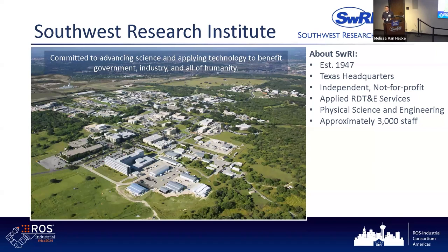We are an independent, not-for-profit research and development firm. We focus on applied research, development, technology, and engineering. We have about 3,000 people here on this campus. Our mission is we're committed to advancing science and applying technology for the benefit of government, industry, and all of humanity. ROS Industrial, being an open-source software program, is one of those elements that fits our mission.